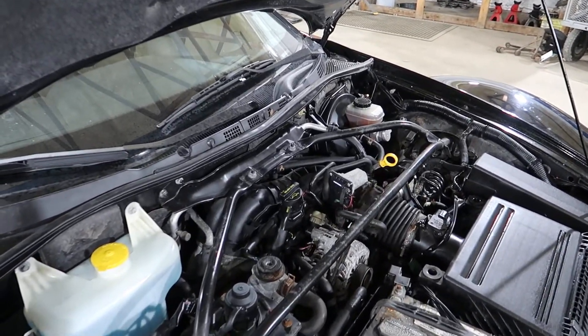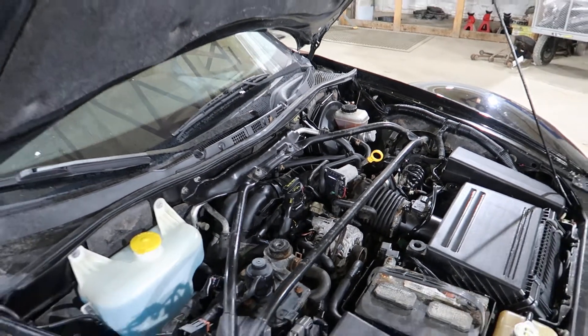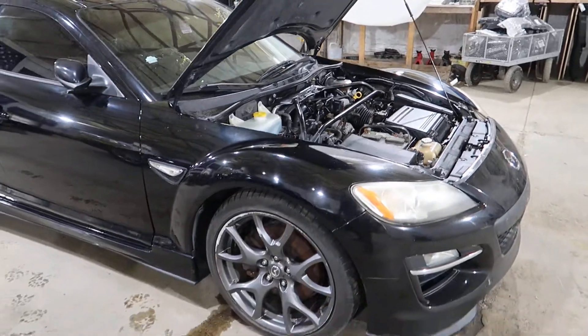Runs fairly smooth. It does run — that's the big thing. Transmission works, everything like that.